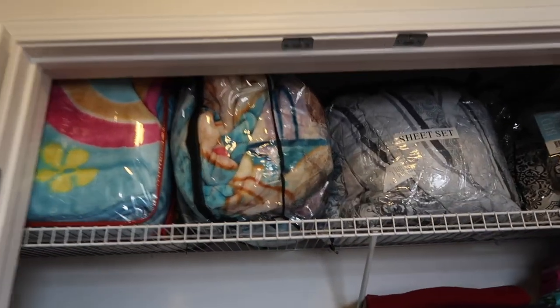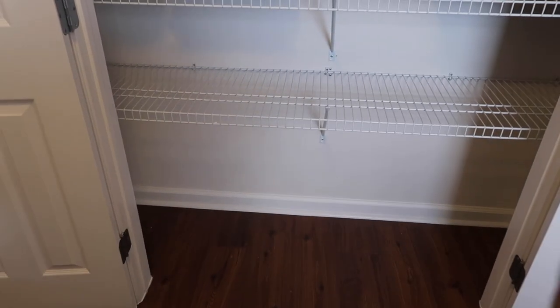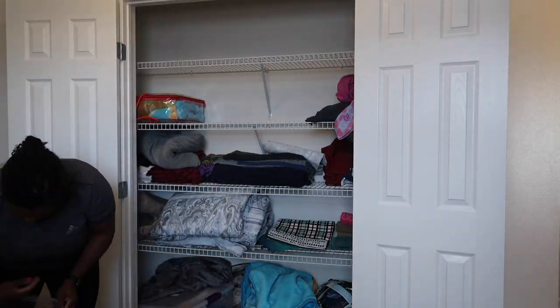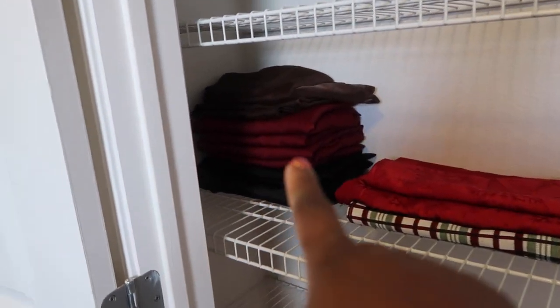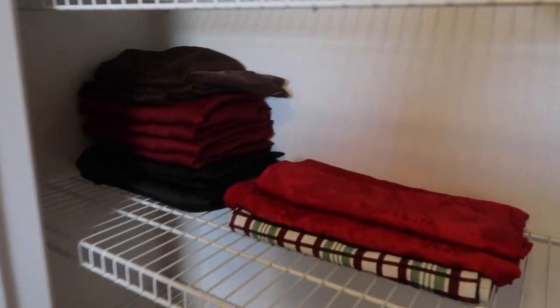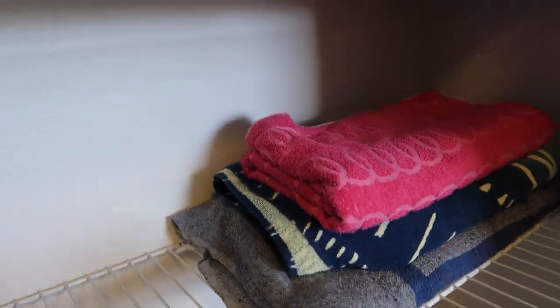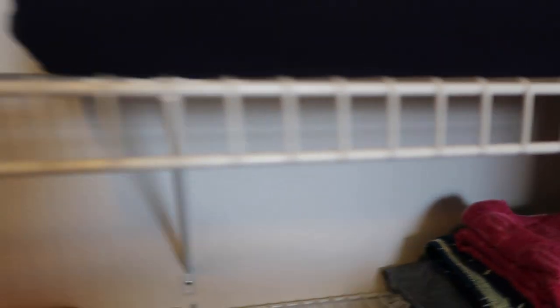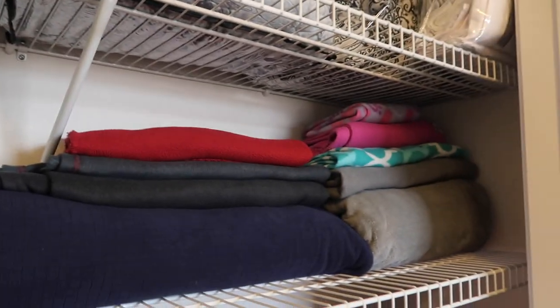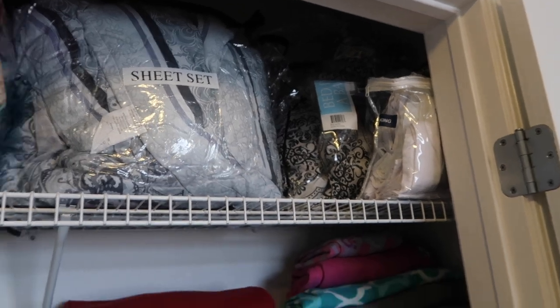Okay guys, I'm finished decluttering. As you saw before, it was like stuff all over the floor. This whole row right here is empty now. My curtains — this is going to go downstairs for Christmas. My beach towels and pool towels. This is actually a beach blanket right here, but pool and beach goes here. Our throw that we put on the couch when we're downstairs. And then all of our blankets that go on our bed. So there we have it — it's organized.